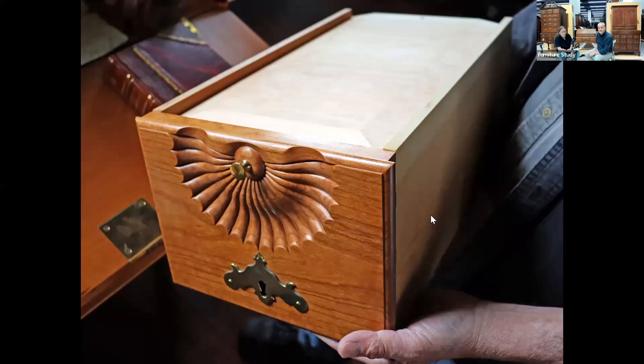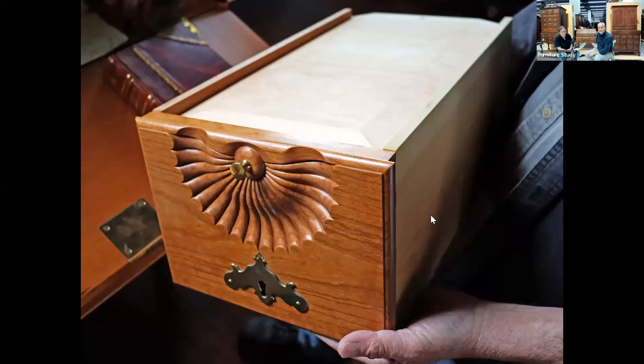Here's a better shot giving you a sense of the shape of that shell — you can really see the depth of it. That's the drawer flipped upside down, and you see the drawer bottom there. That's your typical drawer bottom construction: you've got the piece that goes down to these little feathered edges and they fit into a groove inside.